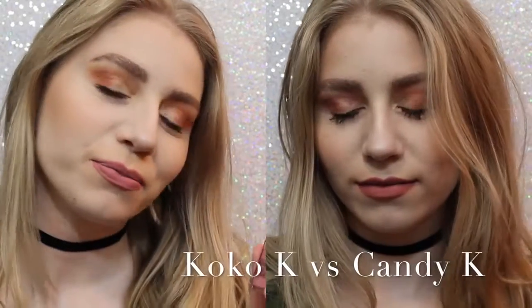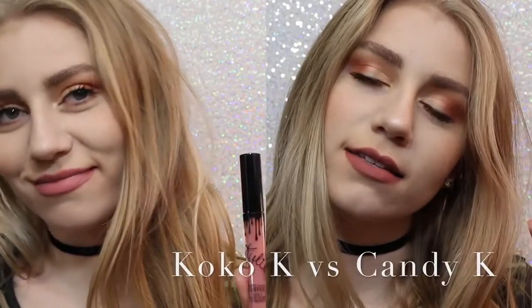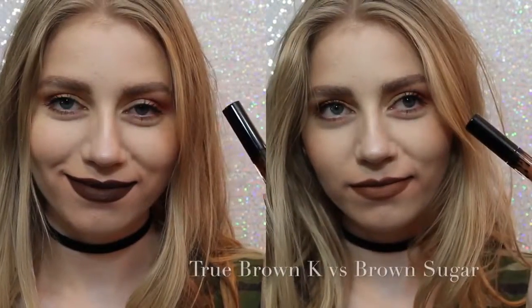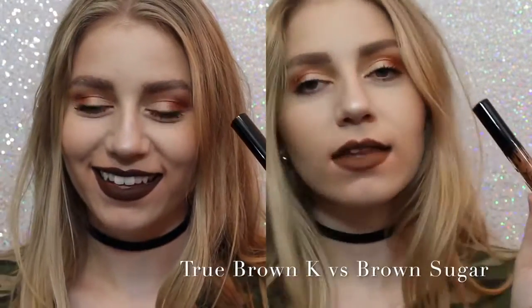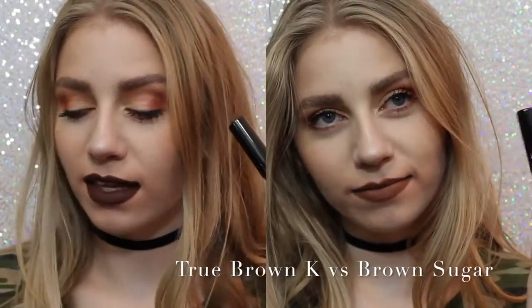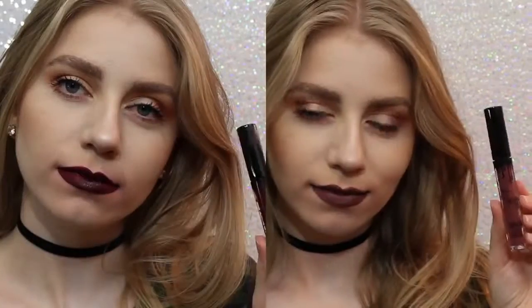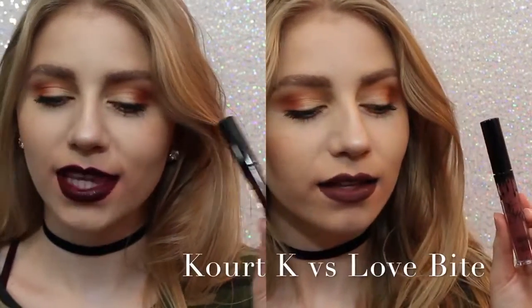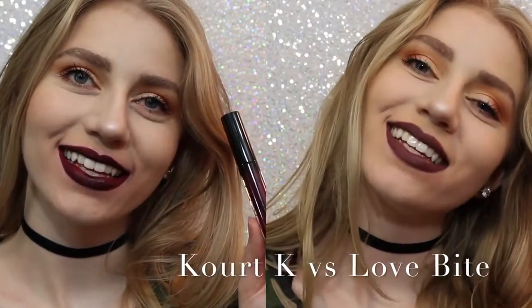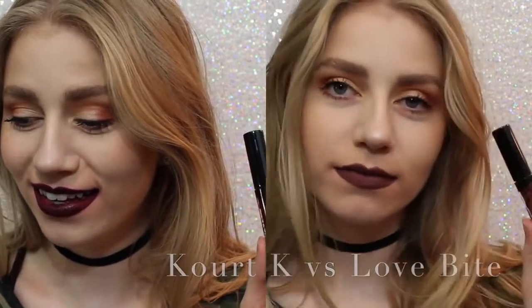On the left we have Coco K, on the right we have Candy K. As you can see, Coco K is a lot pinker, but not much pinker. Candy K is just more of a neutral, everyday color. Next, True Brown versus Brown Sugar. There was a lot of confusion with this shade when it came out. True Brown is a lot darker than Brown Sugar and a lot more chocolatey. And lastly, Quark K versus Love Bite. Obviously I would choose Love Bite over Quark K, because Quark K has some serious splotchiness issues.